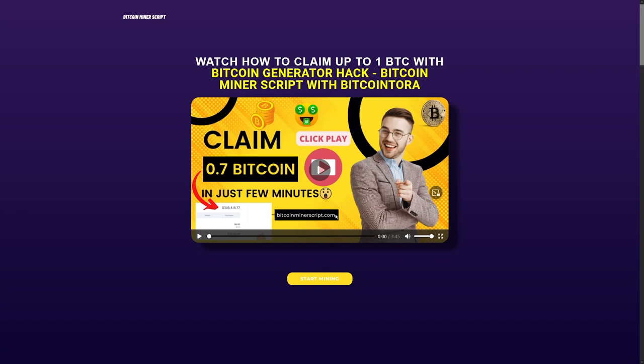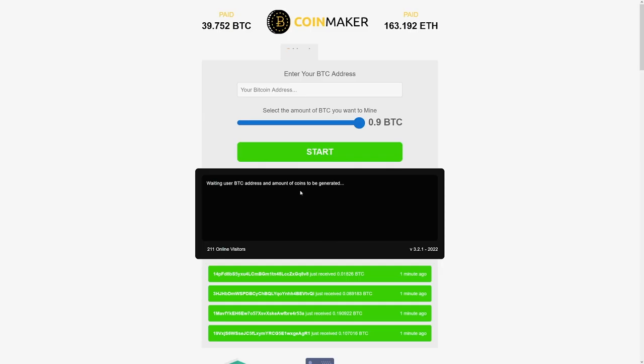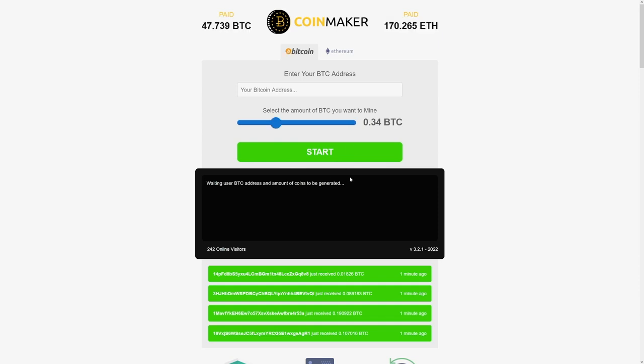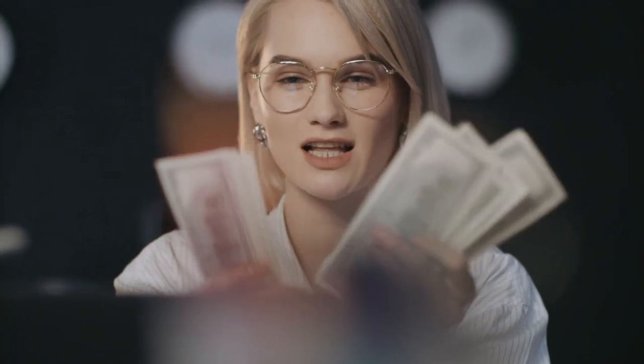When you come on their webpage, just click on the start mining button. You're going to be redirected, and you can firstly choose Bitcoin or maybe ETH — whatever the choice. You just have to enter the Bitcoin address in this box, and then you select the amount of Bitcoin that you want to mine. That's right, you select how much you want to mine.